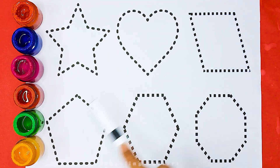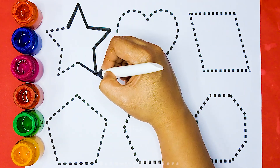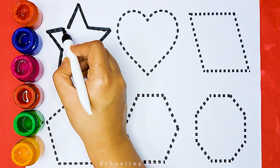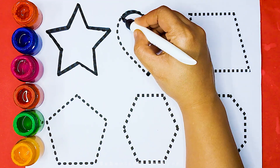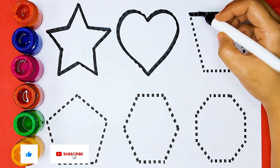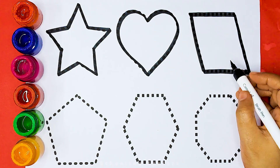Now let's learn to draw some 2D shapes. Star. Heart. Parallelogram.